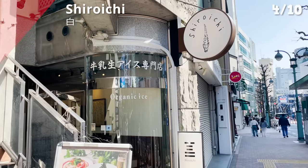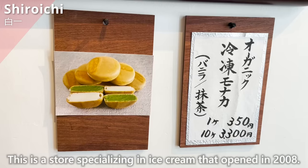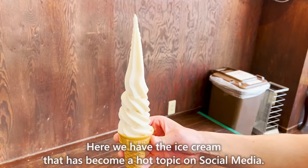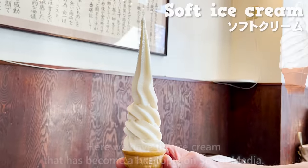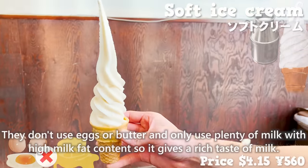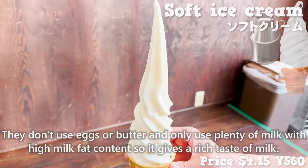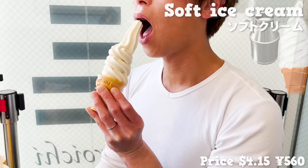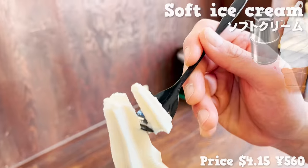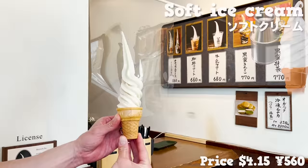Next, we will introduce Shiroichi, a store specializing in ice cream that opened in 2008. They have ice cream that has become a hot topic on social media — it is a long, thin, milk-flavored ice cream. They don't use eggs or butter and only use plenty of milk with high milk fat content, giving it a rich taste of milk. It has a crunchy texture with a few ice cubes left in it. It's chilly and delicious — a special ice cream not available at any other store.